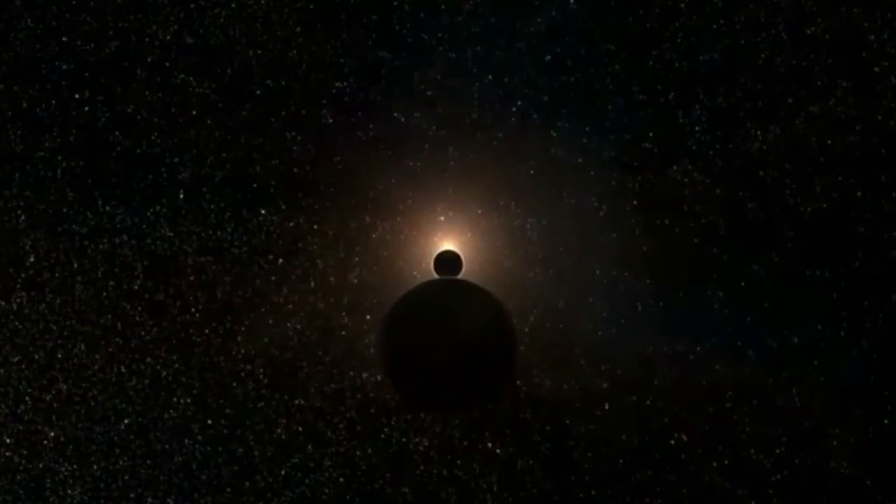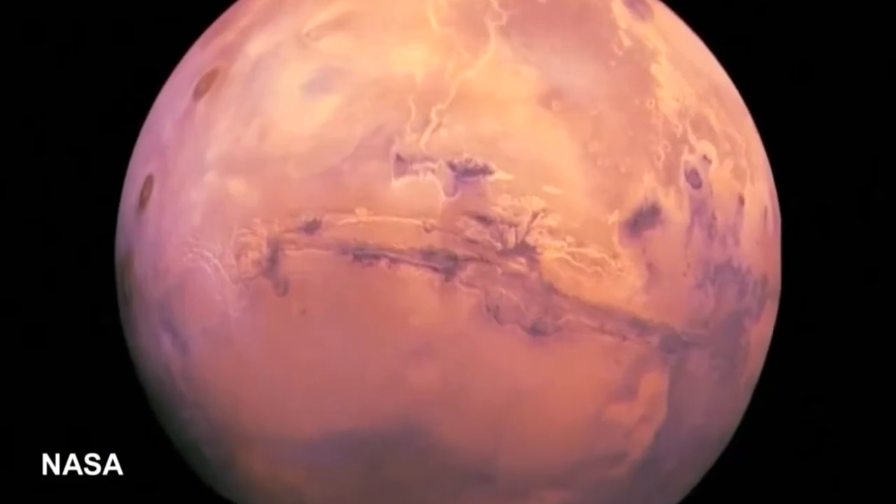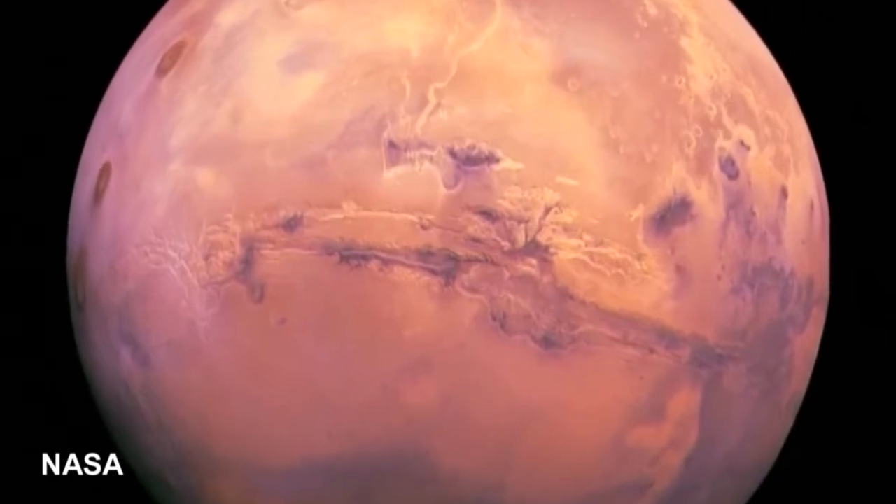U.S. Space Agency NASA hopes to send astronauts to Mars in the mid-2030s. The planet's sparse atmosphere offers no protection against solar radiation.